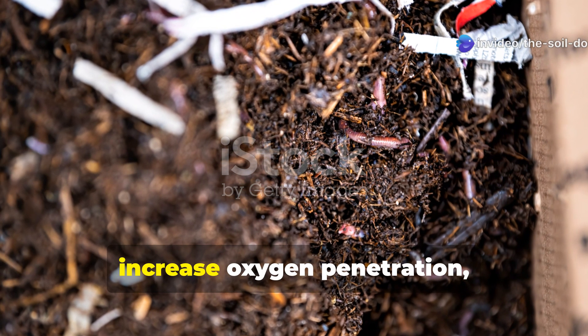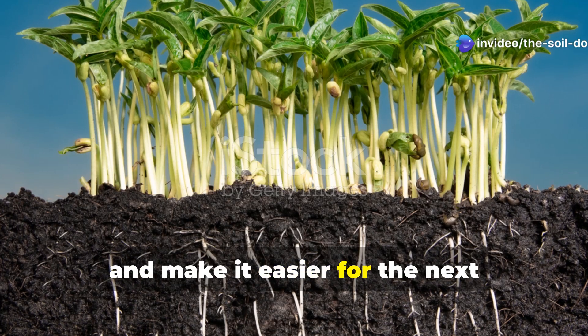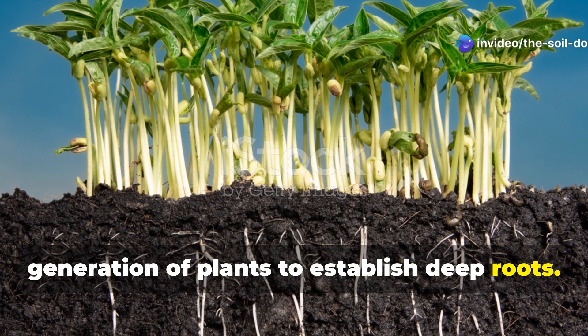These natural drill holes improve drainage, increase oxygen penetration, and make it easier for the next generation of plants to establish deep roots.